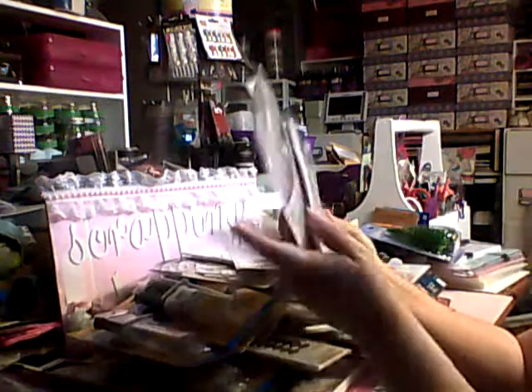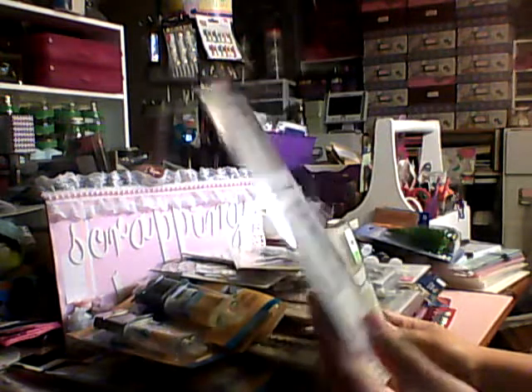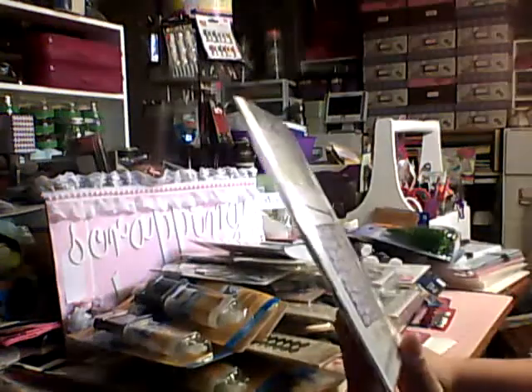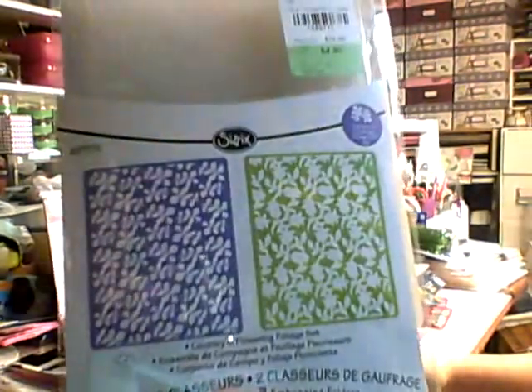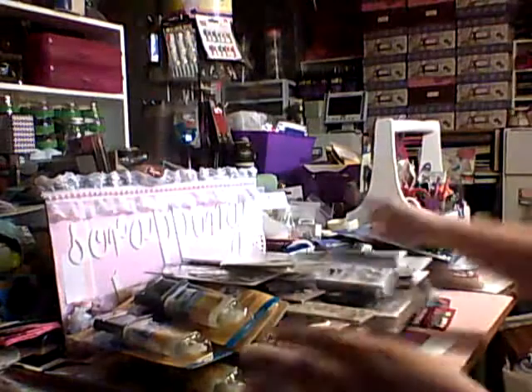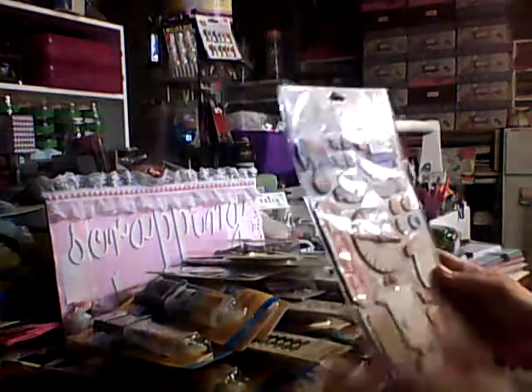I found two embossing folders — I'll just return them if I already have them, but I didn't want to take the chance of leaving them. This one is Love Set Number Two, and I'm pretty sure I have it, so I'll check. Country and Flowering Foliage — I don't think I have this one and it's kind of cute. Those are $4.99 each. And then I found this Fun House sticker — I have the paper pack in this collection. For $3.99, it's really cute for summer pages like amusement park layouts.